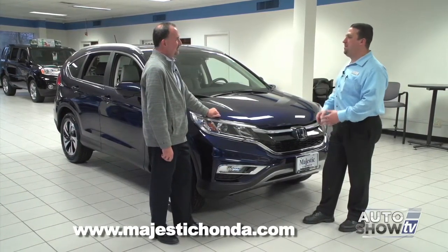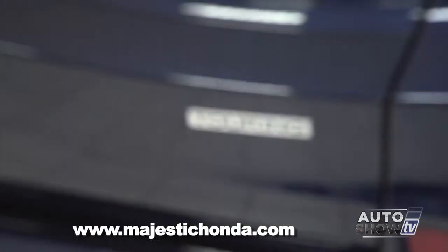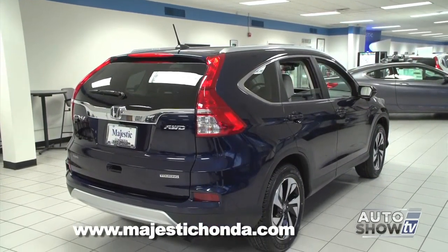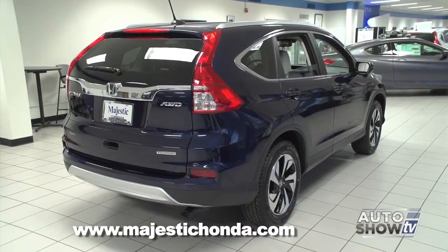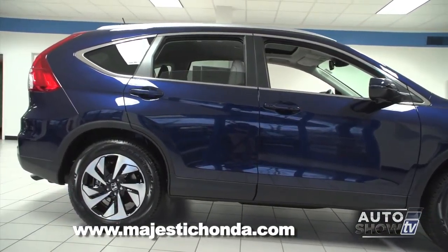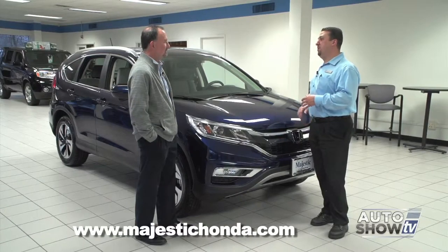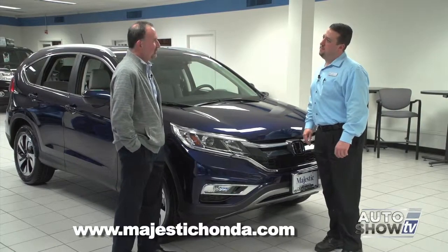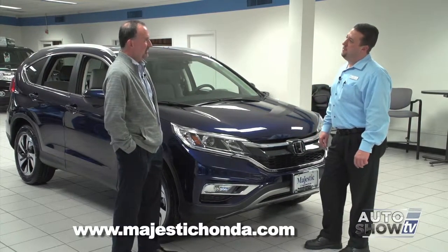This is the first time Honda's had a Touring model in the CR-V lineup. For 2015, Honda added a lot of the technological features available in other models to the CR-V, but on the Touring model they've gone above and beyond, even adding two safety features that were never available on any Honda previously. Safety was clearly a big part of what drove Honda in creating this.